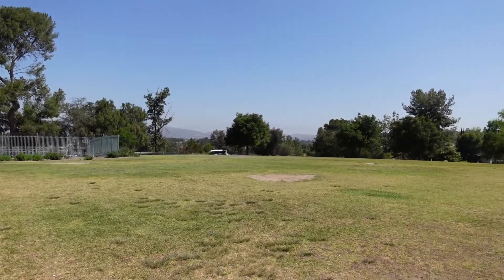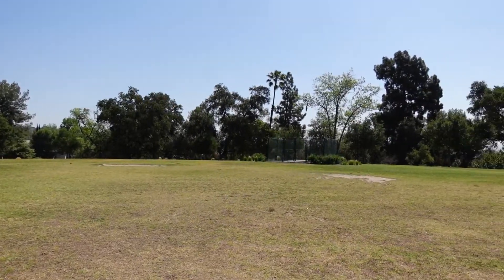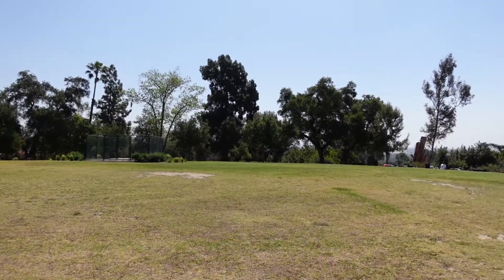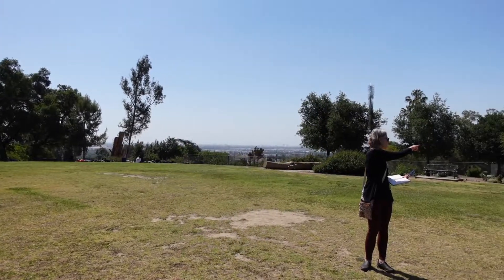We are actually standing on the reservoir. In 2007 they undergrounded the reservoir — they needed to replace the 1913 reservoir. They undergrounded it and put a landscape cap on the top, and this has just been a wonderful addition to the park. I see people up here sunbathing, playing croquet, and little kids kicking soccer balls around.